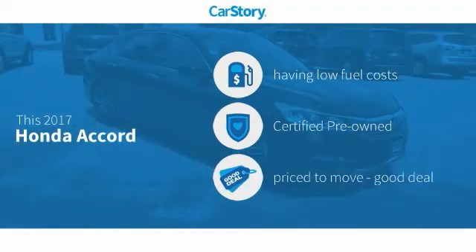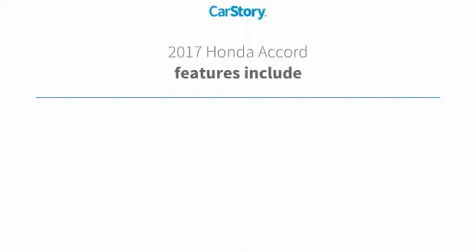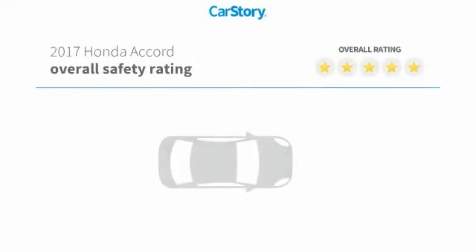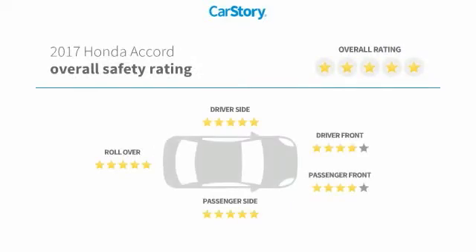CarStory research indicates this vehicle as having low monthly fuel costs, certified pre-owned, and a good deal. Features also include stability control, premium sound system, rear view camera, hands-free Bluetooth integration, and has been listed as an IIHS top safety pick with these ratings.